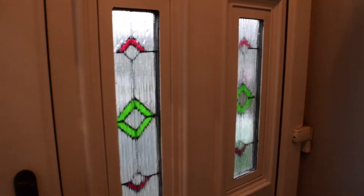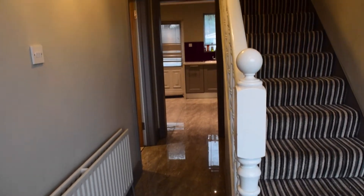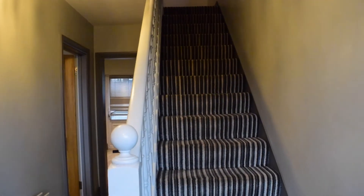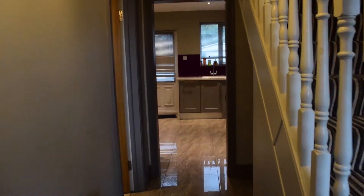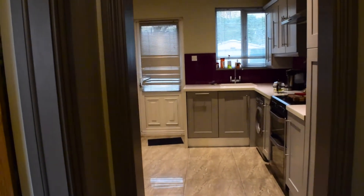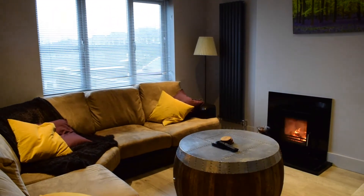We begin our tour here at the front door, the main door of the house. You will find the hallway as soon as you walk in. You have the steps that lead up to the bedrooms, which we will be taking in a few moments. First I'm going to show you the ground floor. So you walk down the hallway a little bit, and then to the left you will find the living room.